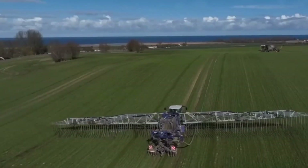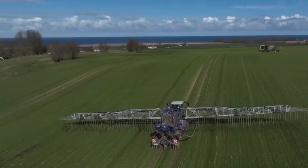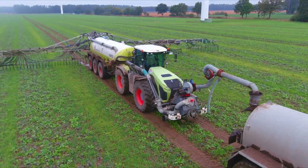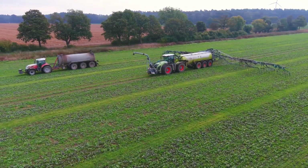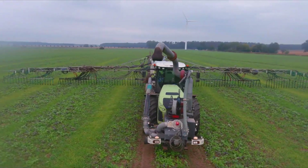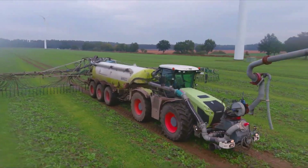One of the most significant advancements in slurry spreading technology is the development of umbilical spreading systems. These systems use a series of hoses to transport the slurry from storage tanks to the application site, reducing the need for heavy machinery and minimizing soil compaction.